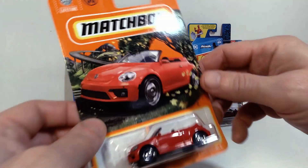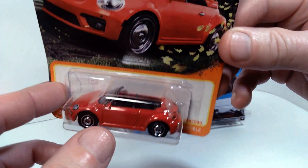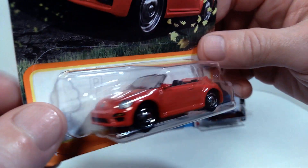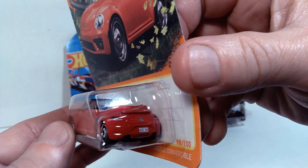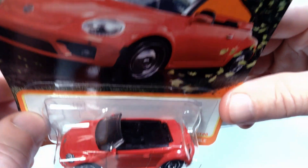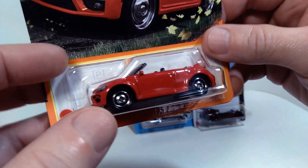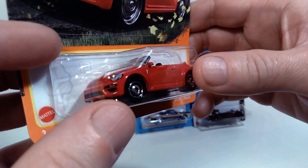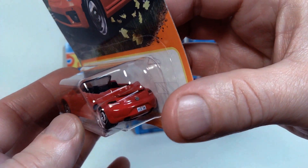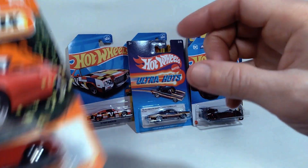So this Matchbox car is a really nice one. This is the 2019 Volkswagen Beetle convertible. And I'm a big fan of convertibles and also Volkswagen, so this one ticks off a couple of marks for me. The casting looks really good — they did the taillights, license plate, headlights, and the open top looks really cool. Very excited to have another Volkswagen in my collection. The paint job is a little boring, just a standard glossy red. But in terms of all the extra details, I think they did a really good job with it.